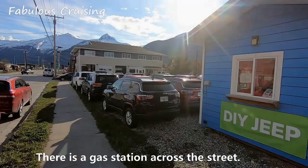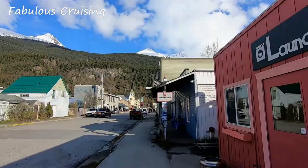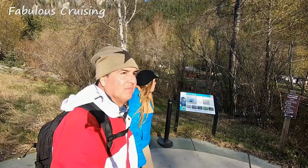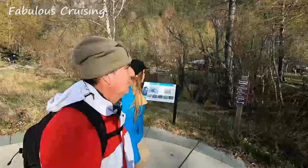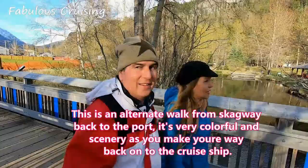This is the Avis rental car on State and 2nd Avenue. We are going to go over to downtown Skagway, buy some souvenirs, and head back on the ship. This is an alternate walk from Skagway back to the port — it's very colorful and scenic as you make your way back onto the cruise ship.